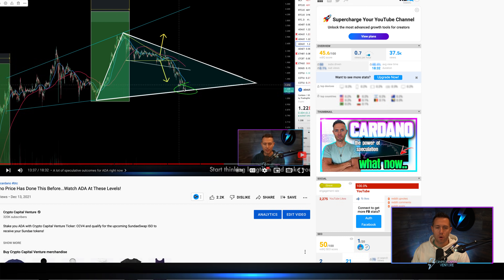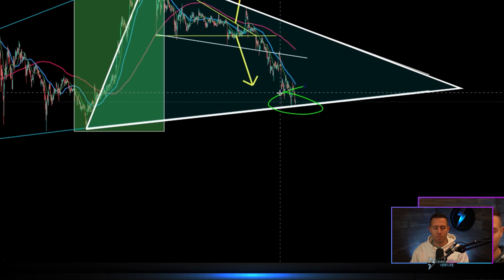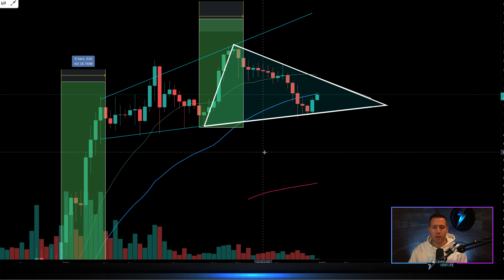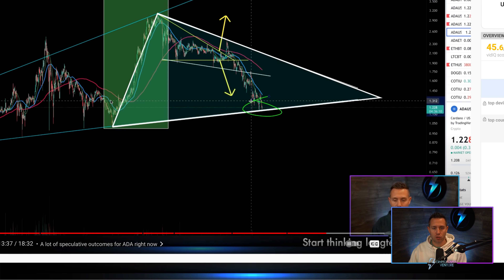$1.22 Cardano — so we were talking about the area that it was actually kind of consolidating at, mainly because it was hitting really key target areas that you see out of these patterns that we were tracking, right in that $1.20, $1.30, $1.40 range. Going to the weekly, this is the structure, this is the formation that we were anticipating in that video. And you can see that larger triangle there.